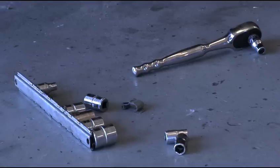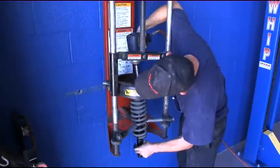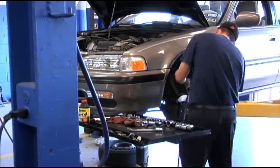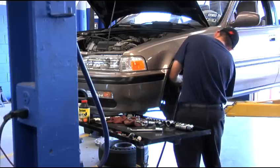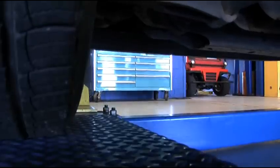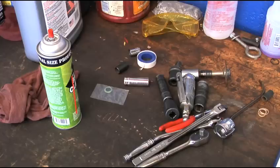This auto shop also provides professional labor for those who cannot work on their own cars. While providing a much-needed service for airmen, this shop also stays competitive with off-base auto shops. We try to maintain knowledge of what's going on downtown so that way we can keep our prices lower. Currently we're about half to three-quarters of the price of what it would be to take your car downtown.